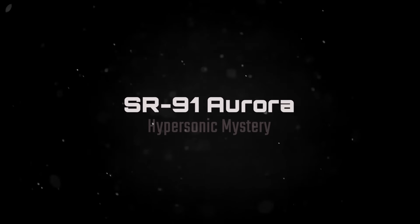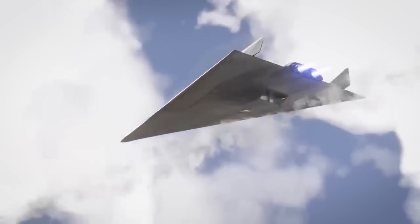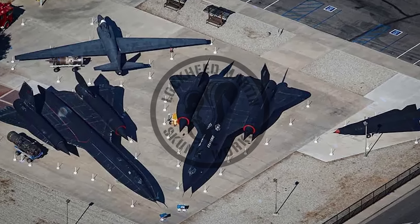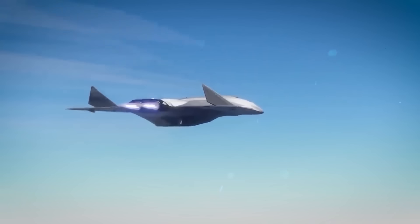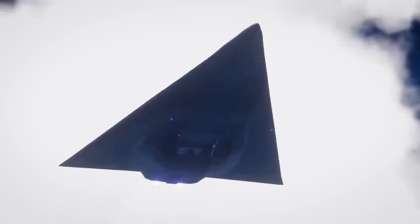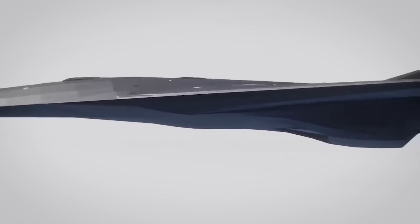The SR-91 Aurora is another aircraft shrouded in mystery and speculation, rumored to have been developed in the 1980s or 1990s as a hypersonic reconnaissance aircraft capable of speeds exceeding Mach 5. The Aurora is believed by many to have been developed at Lockheed Skunk Works as a successor to the SR-71, designed to replace the aging Blackbird. Despite numerous sightings and reports — including a well-known sighting by oil exploration engineer Chris Gibson in 1989 — the U.S. government has never officially acknowledged its existence. Indirect evidence includes unexplained budget holes in U.S. defense spending, unexplained sonic booms over Los Angeles, and mentions in British Ministry of Defense reports. Whether the Aurora is real or simply a myth remains a topic of debate among aviation enthusiasts and conspiracy theorists alike.